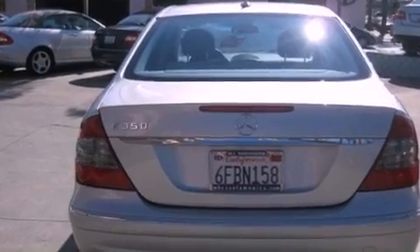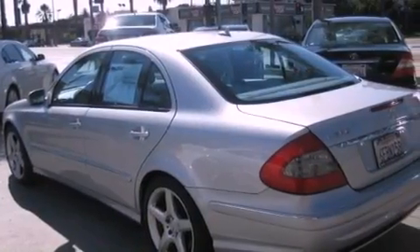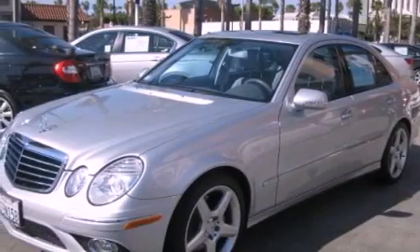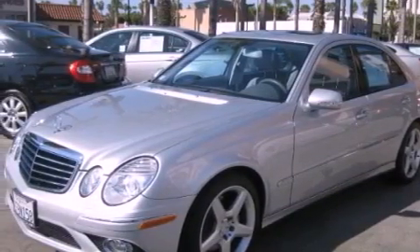Its top features and packages include the Premium One Package, a Sport Package, a Power Moon Roof, heated front seats, satellite radio, and a navigation system.